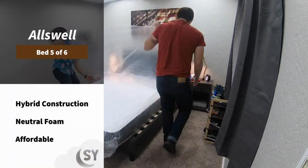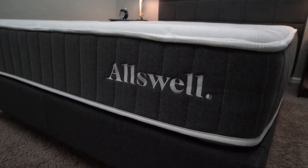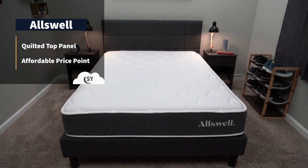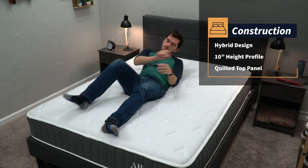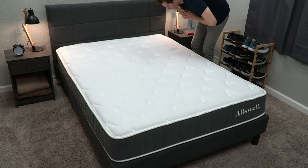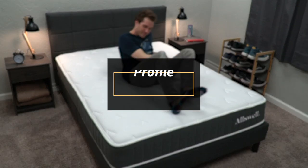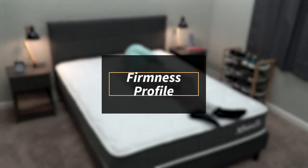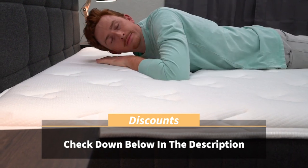Speaking of budget-friendly options, we have the most affordable bed on this list: the Allswell mattress. What surprises us most is that the pricing doesn't reflect the quality — it's only $375 for a standard queen, which is usually a price point reserved for cheaper all-foam beds on Amazon, but Allswell is actually a hybrid coil bed. So you're going to get plenty of bounce and support, and it can accommodate heavier individuals as well. It feels pretty similar to the Bowery Hybrid. Even though Allswell uses a very thin layer of memory foam in its quilted cover, you're not really going to get that sink-in feeling — it feels more like a standard neutral foam with coils underneath. It is a bit firmer than average; we have it somewhere between a medium and a medium firm, probably closer to medium firm, so petite side sleepers might find it a bit too firm.